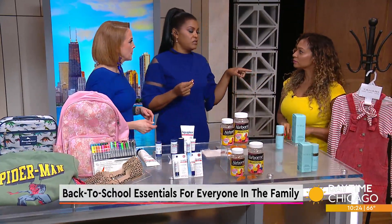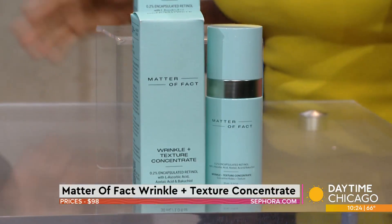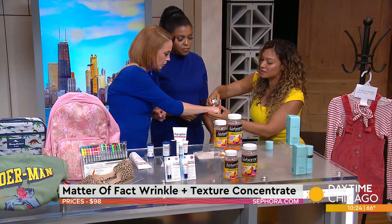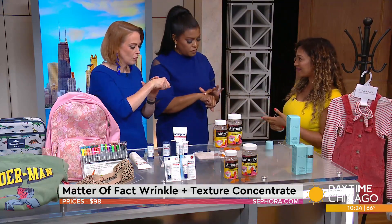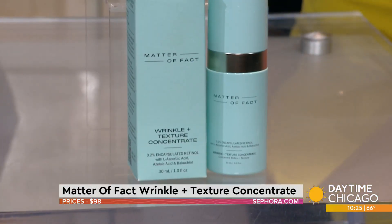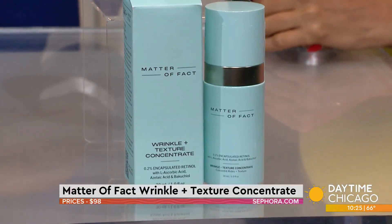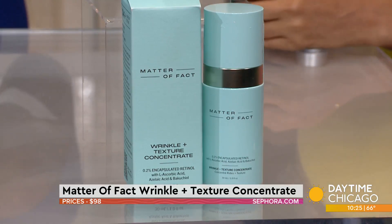For moms who have to help with homework by the kitchen and are going crazy — especially because they don't do math like we used to — this is Matter of Fact, it's the Wrinkle Texture Concentrate. They've done something no other product on the market has done: they've combined three ingredients that usually don't work well together — retinol, vitamin C, and azelaic acid. It's going to hydrate your skin, help lighten dark marks from pimples thanks to the azelaic acid, and improve your skin's texture and tone. Stress is the number two cause of aging after sun, so prevent premature aging with this. It's 0.2% retinol so it's not super strong and is tolerable. $98 at Sephora — expensive, but Botox is more expensive.